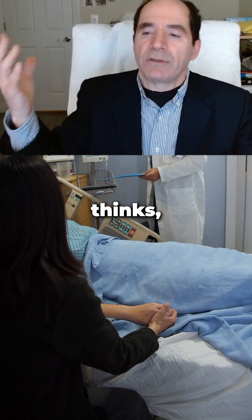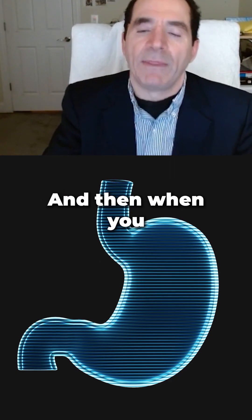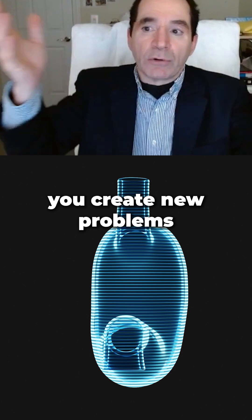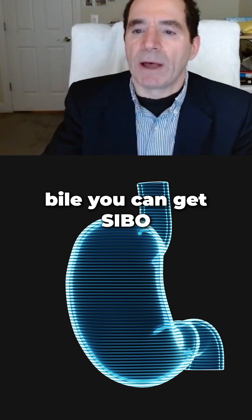The way Western medicine thinks, it doesn't say anything about diet. It just says take this pill, like a proton pump inhibitor or something. And then when you start blocking the acid in the stomach, you create new problems — now you get more bacteria from food surviving, getting into the small bowel, and you can get SIBO.